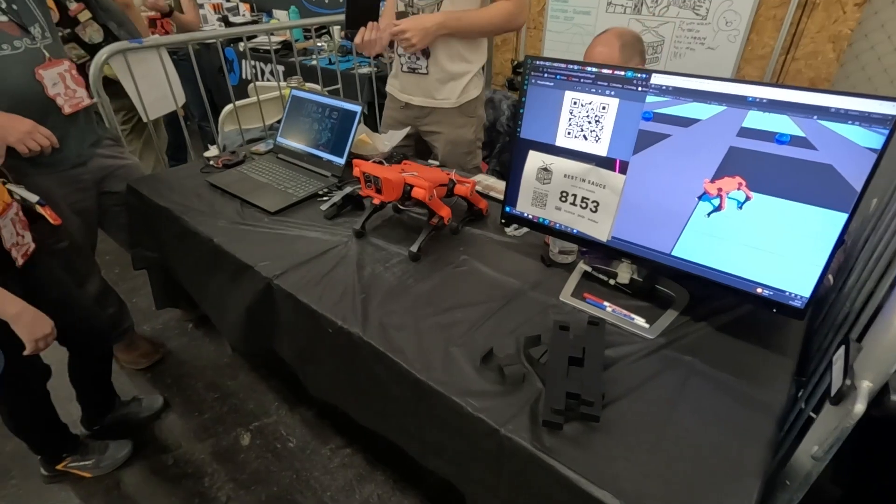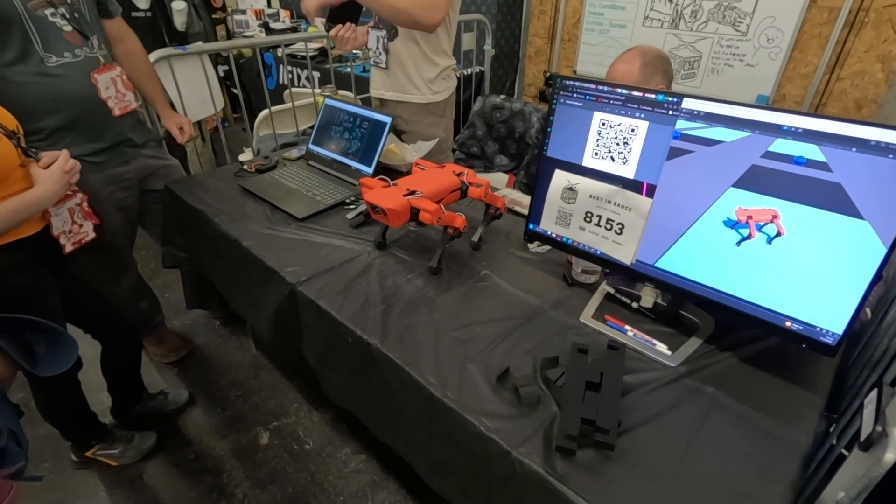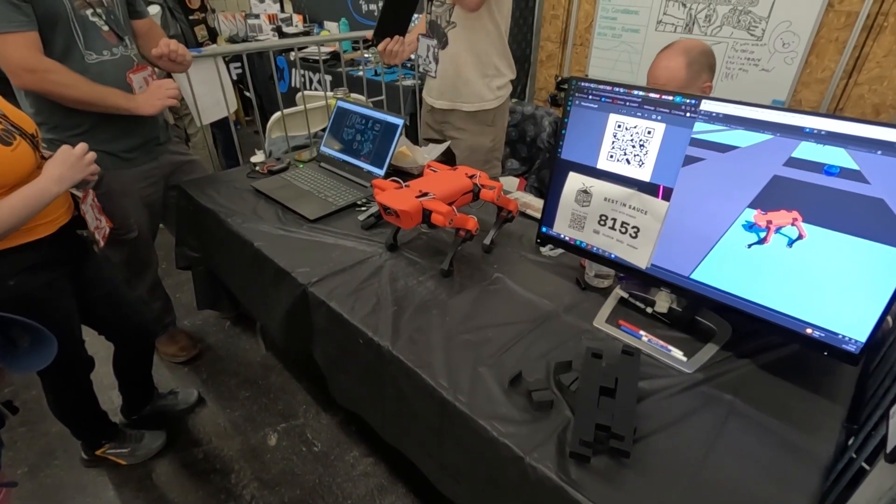And how to control it. You see how this person controls this robot — it's pretty cool, small size, nice shape.